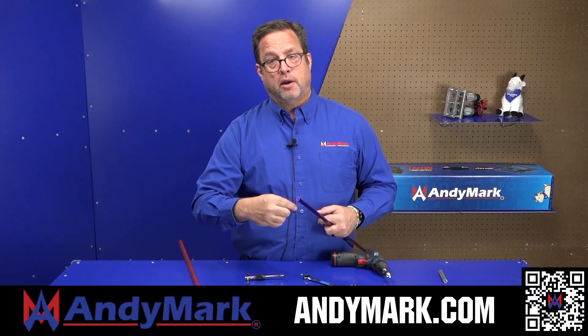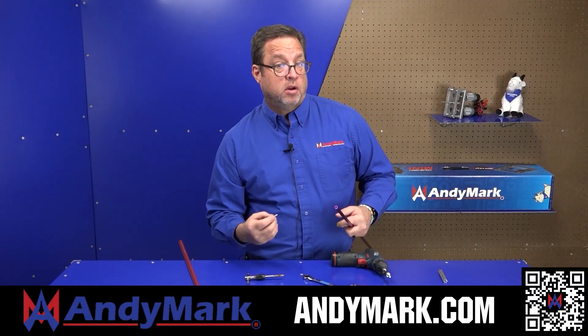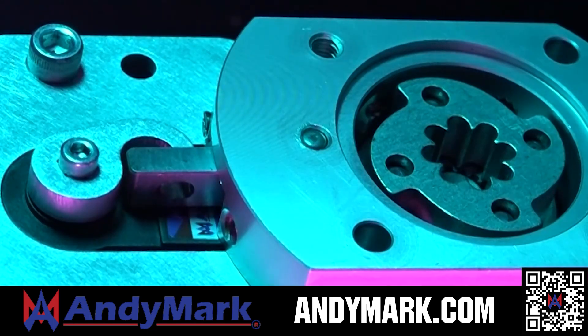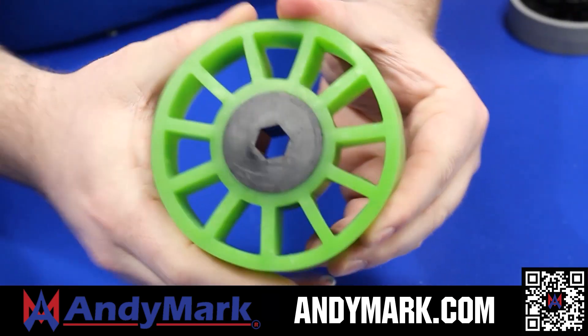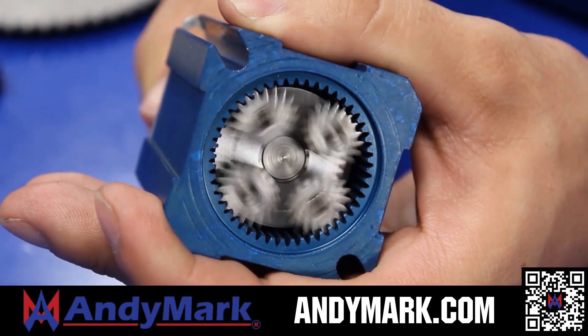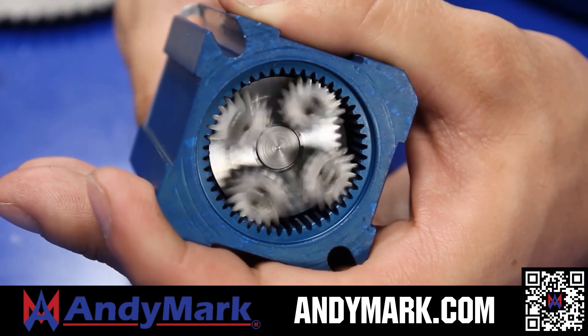AndyMark provides superior service with the reliability that teams expect. Check out their sport gearbox and ratchet sport options, along with their tried-and-true compliant wheels used by teams all over the world. From mechanical and electrical products to tools and hardware, head on over to AndyMark.com for your one-stop shop of high-quality and affordable solutions.